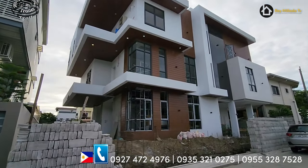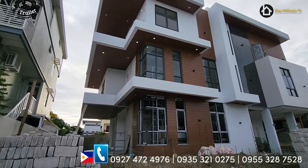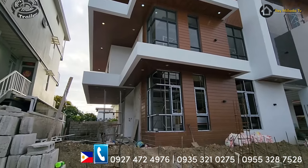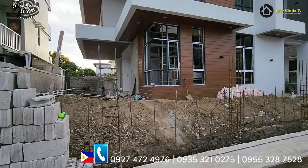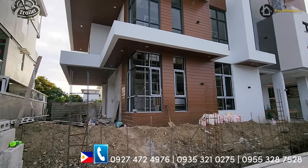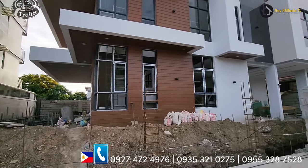Look at that house — napakaganda. So this is a three-level property. Fully fenced na siya, turnover sa atin as a fully fenced. So available siya by May — next month: March, April, May. O, next month siya available.